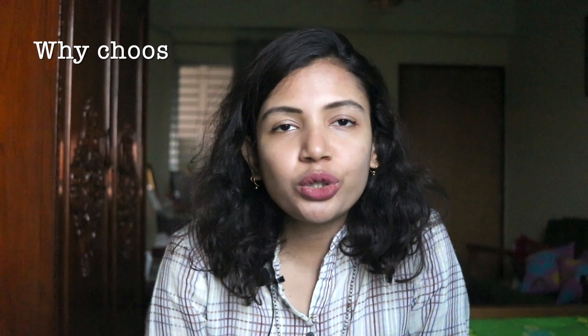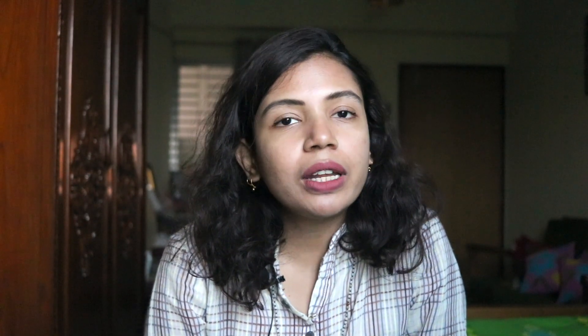I am going to give you some information step by step. First of all, the Netherlands is a renowned university and research organization.